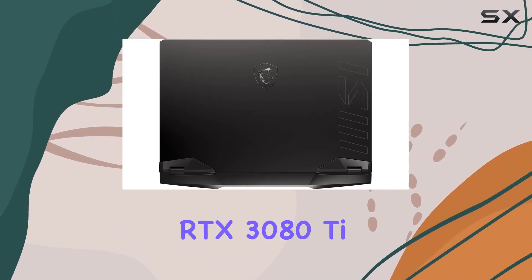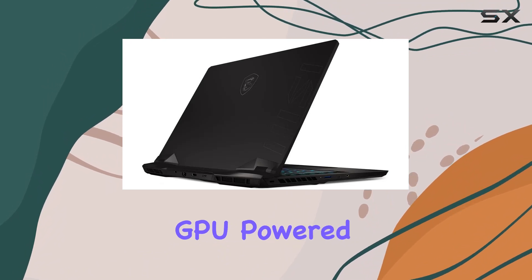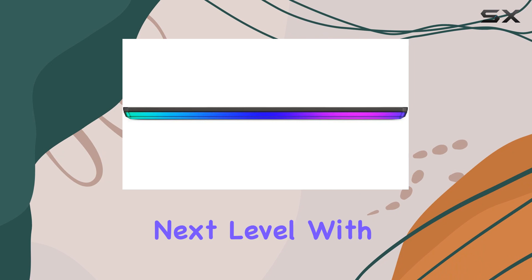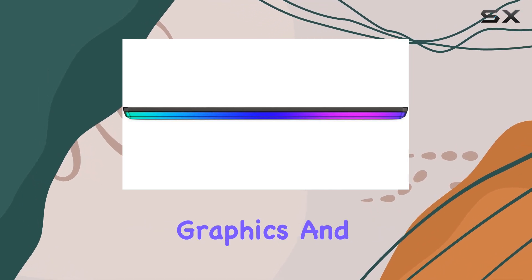The NVIDIA GeForce RTX 3080 Ti GPU, powered by the 2nd-gen RTX architecture, takes gaming visuals to the next level with realistic ray-traced graphics and AI features.